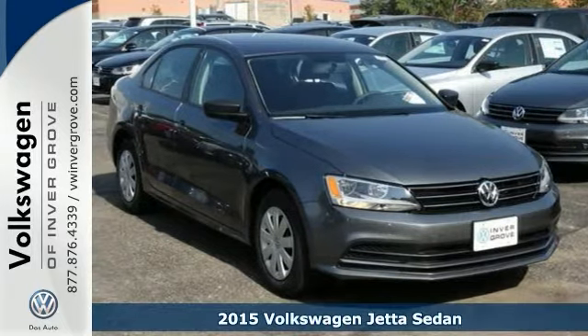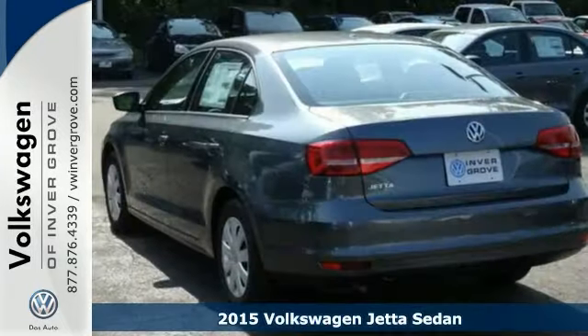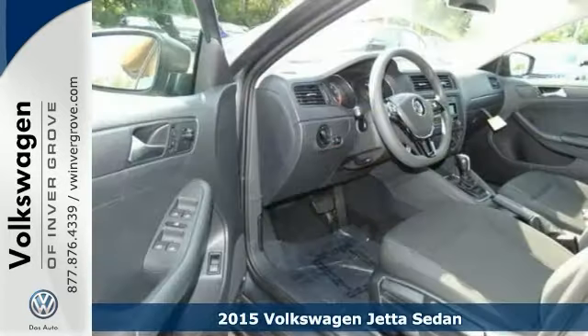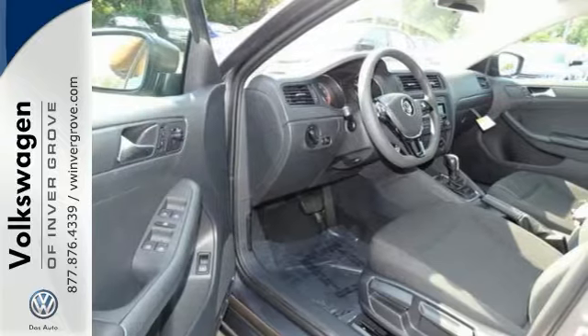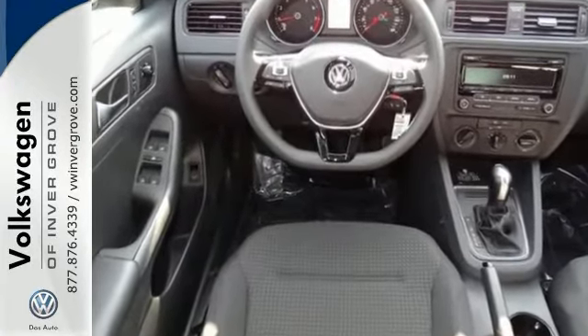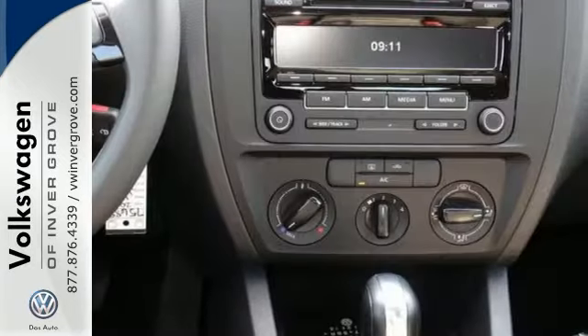We feature 100% inspected vehicles like this 2015 Volkswagen Jetta sedan. Feel safe and secure behind the wheel of this top safety pick. This Jetta comes with an intelligent crash response system, tire pressure monitor, stability and traction control, and multiple airbags.